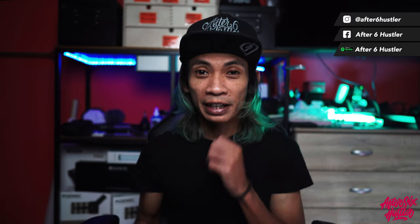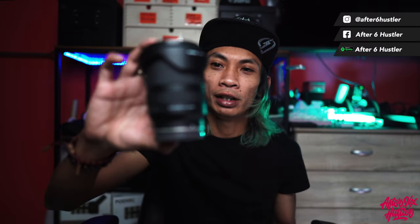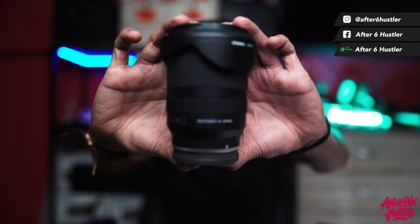This is a non-biased review — I know I'm on the Tamron pro team, but I think they have the best vlog lens for someone who is on the average side. You don't want to spend so much money on a vlog lens; you just want one lens that can do good for both photo and video. So here with me is the Tamron 17-28 Di III RXD.